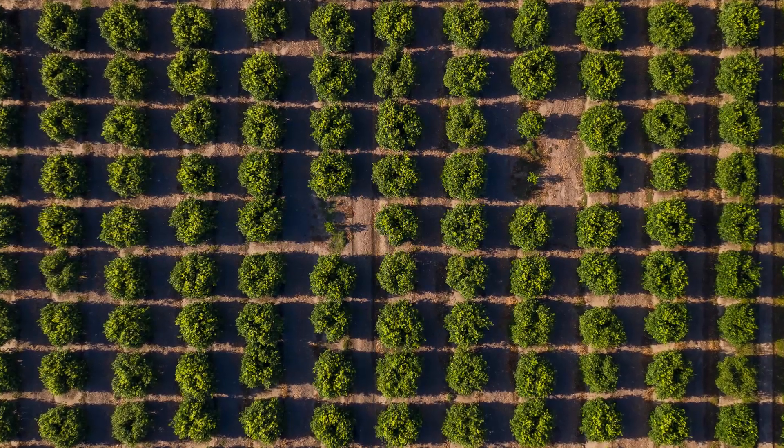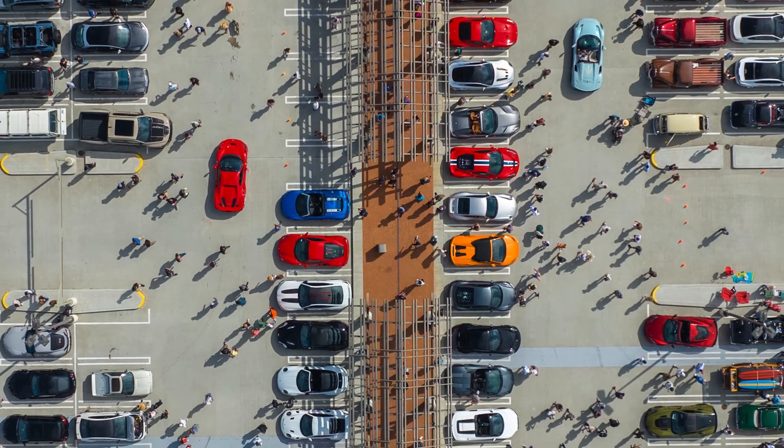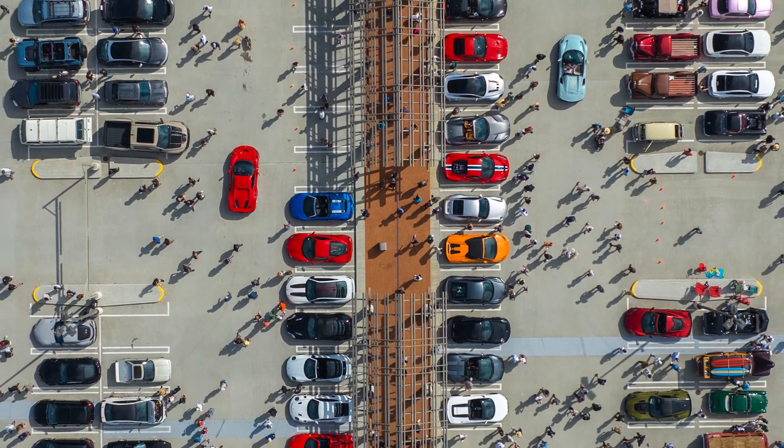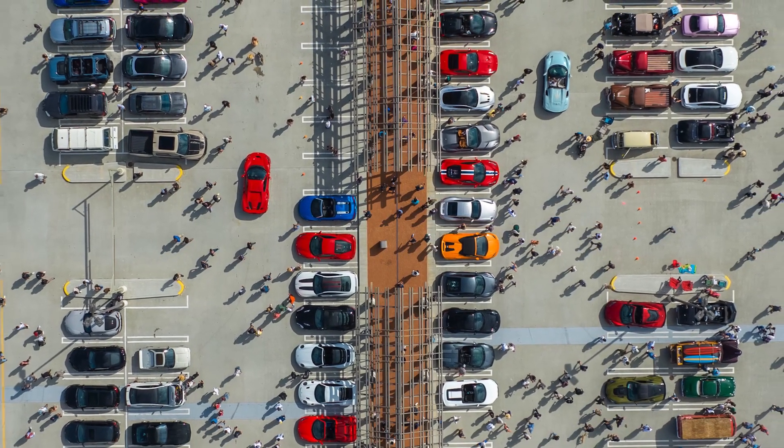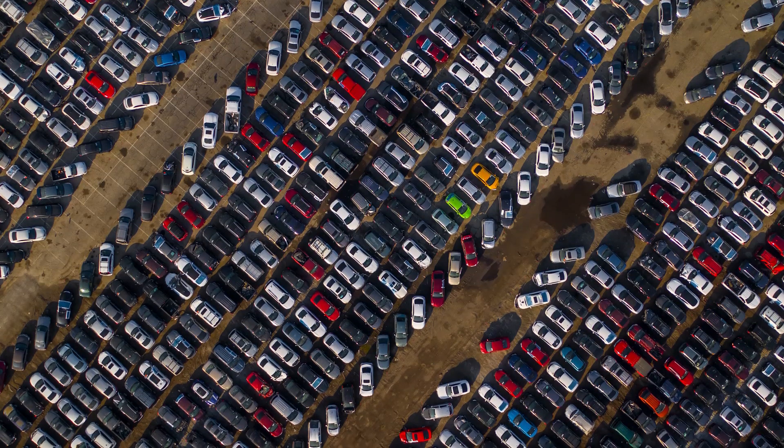Then I'd post a picture of cars in a parking lot — organized, with great colors and lighting — and I'd get a few likes. Loads of people stopped following me. I'm like, don't care. I really don't care.